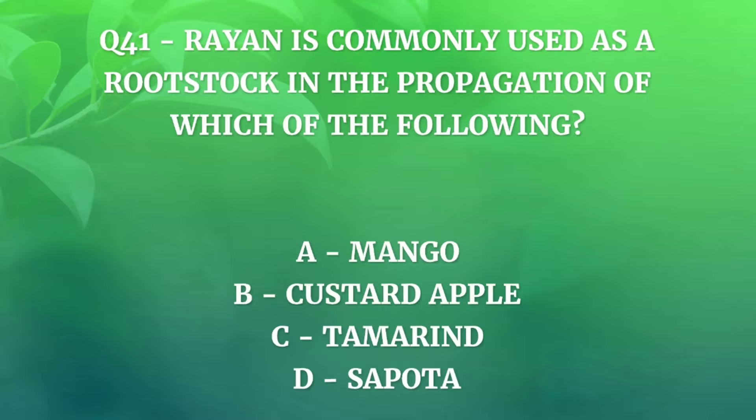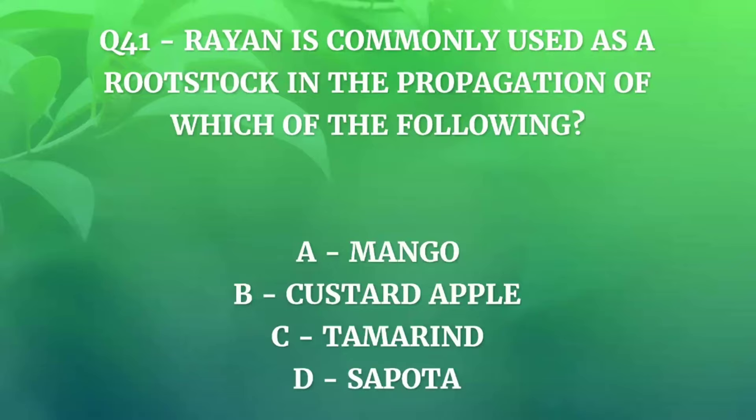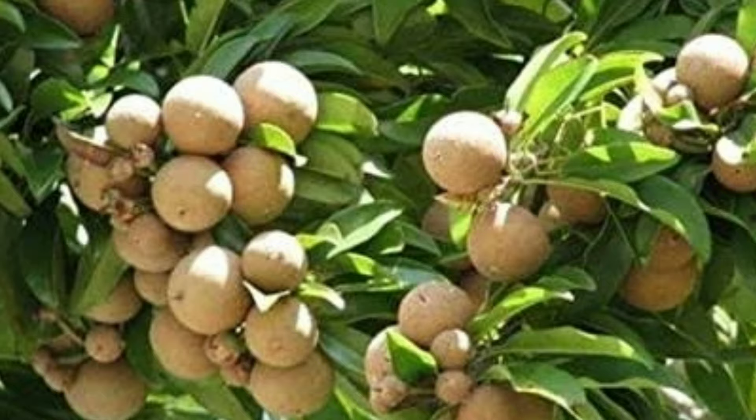Question number 41. Rayan is commonly used as a rootstock in the propagation of which of the following — Mango, Custard apple, Tamarind, or Sapota? The correct answer is Sapota. Sapota plants are susceptible to damage by strong winds, as their roots do not penetrate very deep in soil. Therefore, Rayan rootstocks are used due to their strong root system.